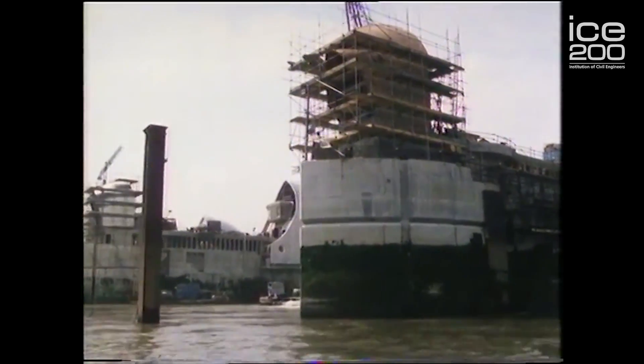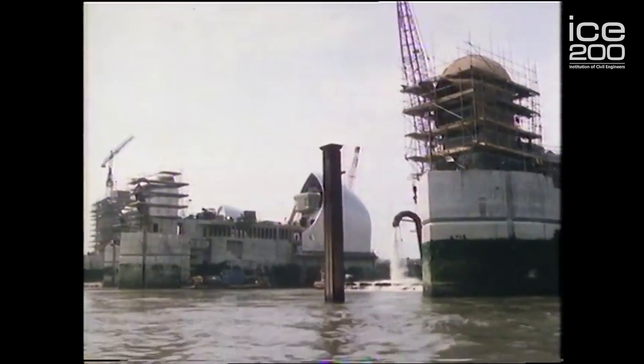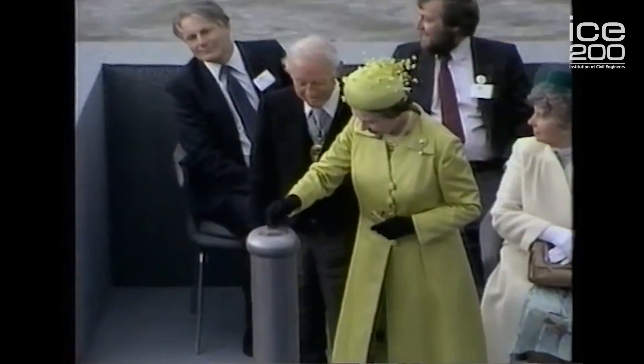The Thames Barrier was built with flood defences stretching 350 kilometres in total length. It was built in 1973, finally commissioned in 1982 and it was opened by the Queen, which shows the importance of this magnificent structure. What a lot of people don't realise is that the defences in London are still at their 1953 level, so the project that built the Thames Barrier meant that we didn't have to raise those flood defences in central London by three metres.